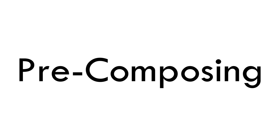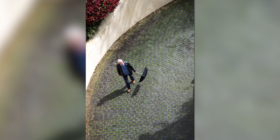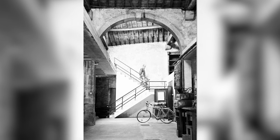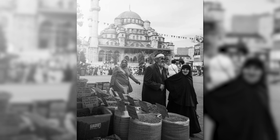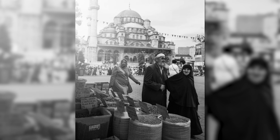One good tip is to pre-compose your shot and then wait. If you see a beautiful location but nothing really interesting is happening, wait until the right subject comes along to fill the frame. For example, I liked the juxtaposition of the market with the mosque in the background but wanted some people in the shot. I framed my photo and then waited for people to walk into my shot to get the photo I was after.